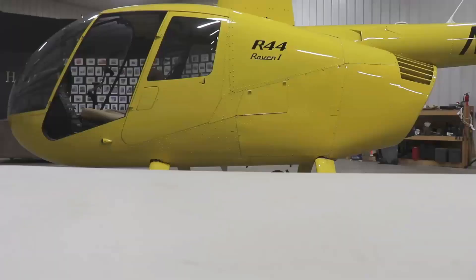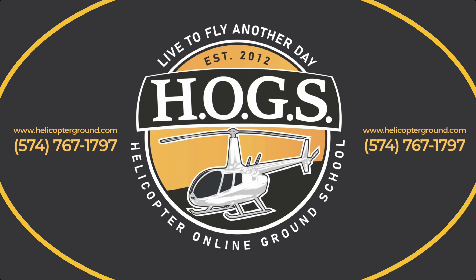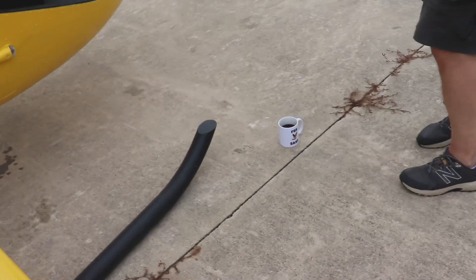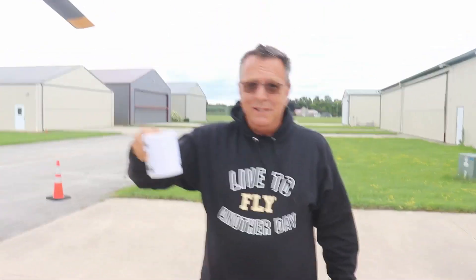Coffee time. Live to fly another day, helicopterground.com. Are you recording? Yeah, that's kind of the trademark thing now — are you recording? Day 304. And it's legitimate coffee, yes, this is the afternoon. Just did a flight with my CFI applicant here.